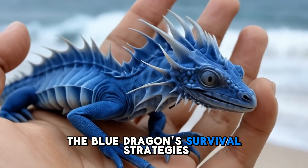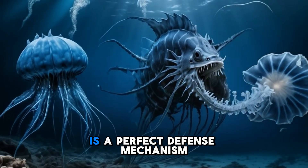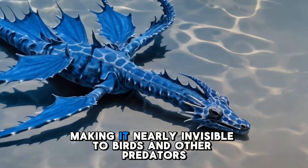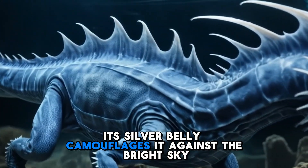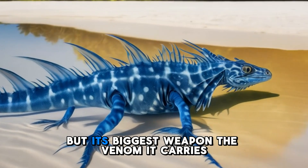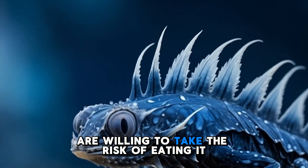Floating with the waves might seem like a risky survival strategy, but the Blue Dragon's coloration is a perfect defense mechanism. From above, its blue back blends with the ocean's surface, making it nearly invisible to birds and other predators. From below, its silver belly camouflages it against the bright sky. This form of countershading helps it avoid detection while drifting in open water. But its biggest weapon is the venom it carries, ensuring that very few predators are willing to take the risk of eating it.